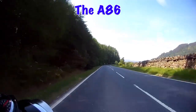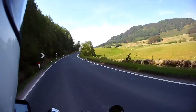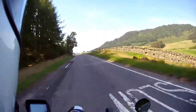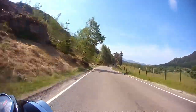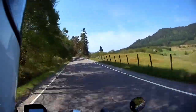On days like this you really do see Scotland at its best. It's a beautiful country, it really is. There's still a real unspoilt look about it, especially in this area. It's just fantastic.